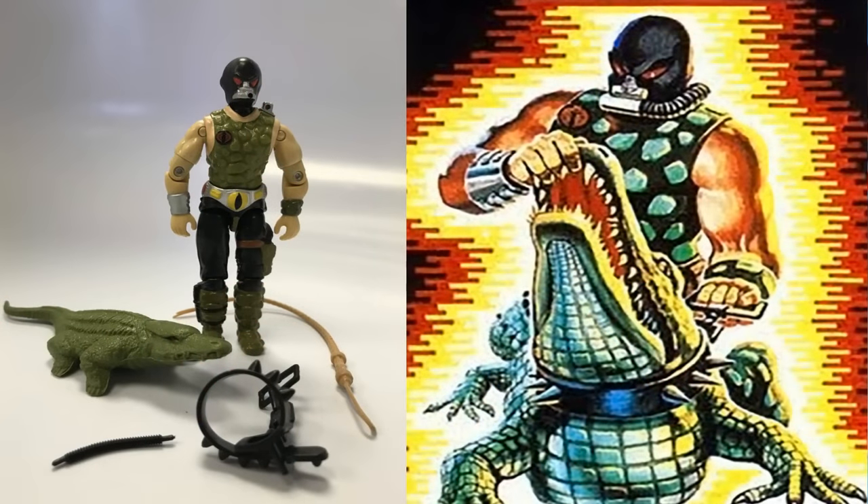The first Cobra on the list for best accessories is Croc Master, and I think you know why — because he came with a giant crocodile. He came with a leash, a crocodile, and a whip, and that's all he needed. Great style to the character, great design, and a crocodile that was made in a great mold. Just a great toy.